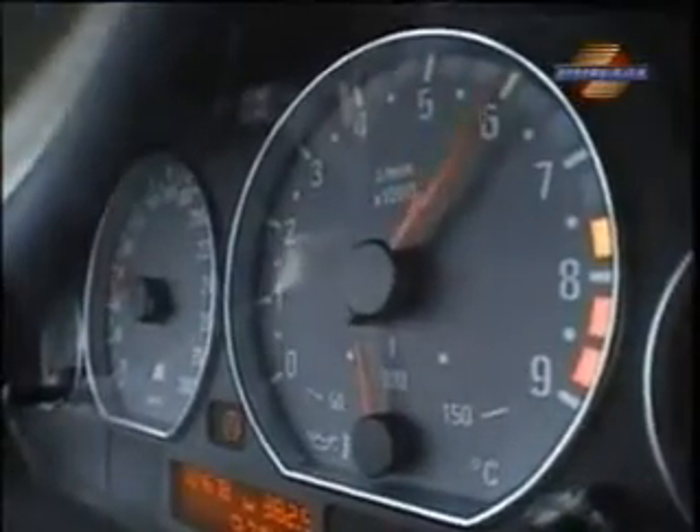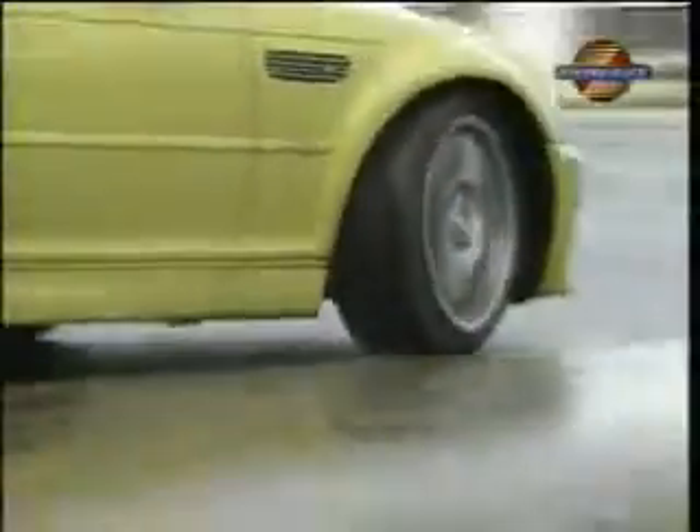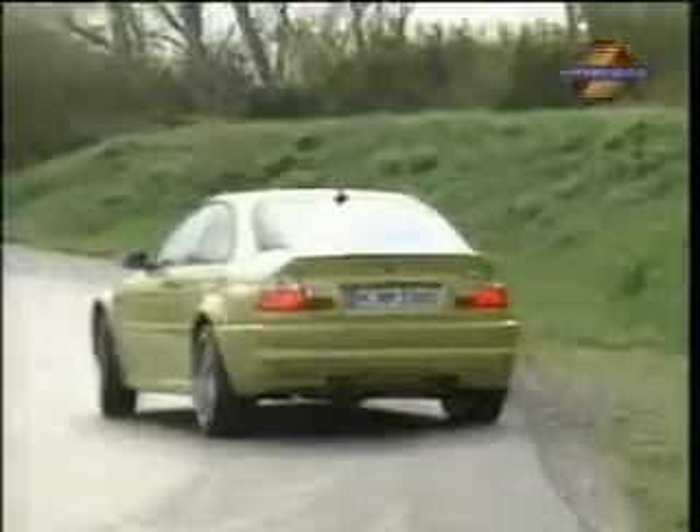The M3 on full speed ahead — it hits 60 miles per hour after just 5.1 seconds. Its 1.6 tons seem light as a feather as it winds through the tight test track. Steering and chassis work perfectly together. It only gets a bit frantic behind the wheel when you reach the absolute handling limit. The car's basic tendency to understeer can be tamed by getting back on the gas quickly, and then the M3 takes any corner in a controlled drift.